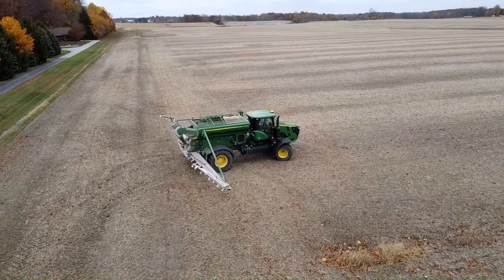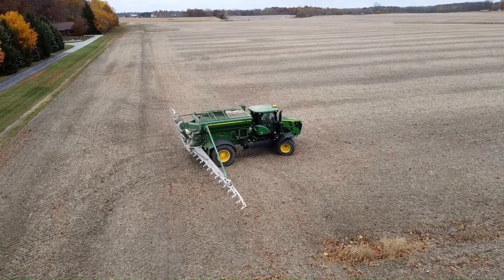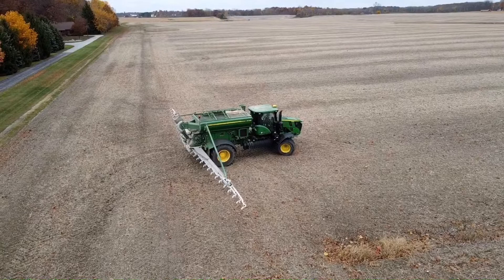Please contact your local Agplus branch for your fertilizer needs, and there is a good chance that one of these new machines will be making the applications in your fields.